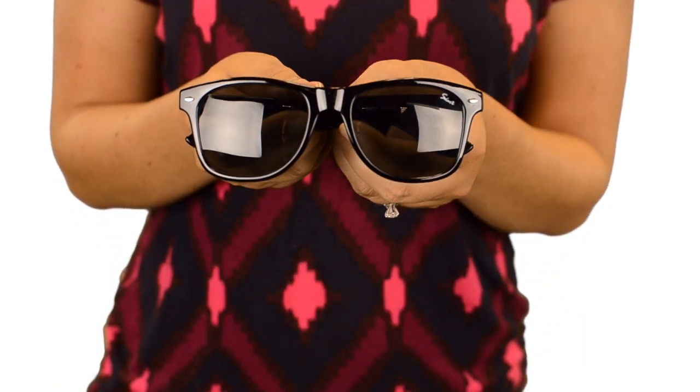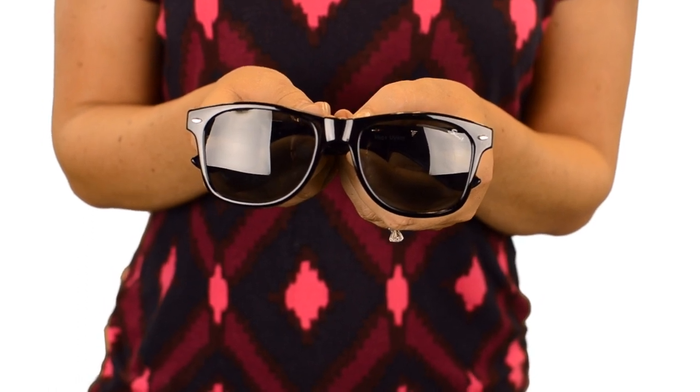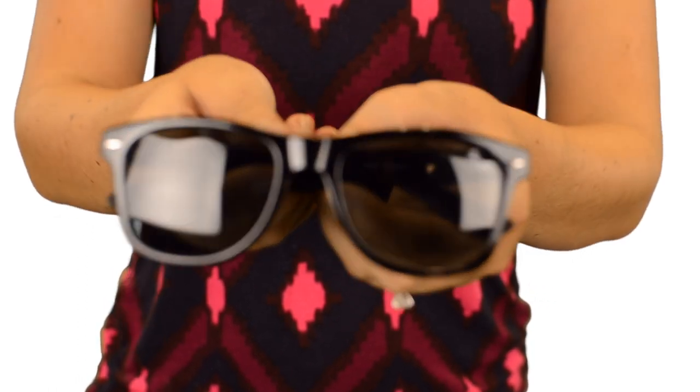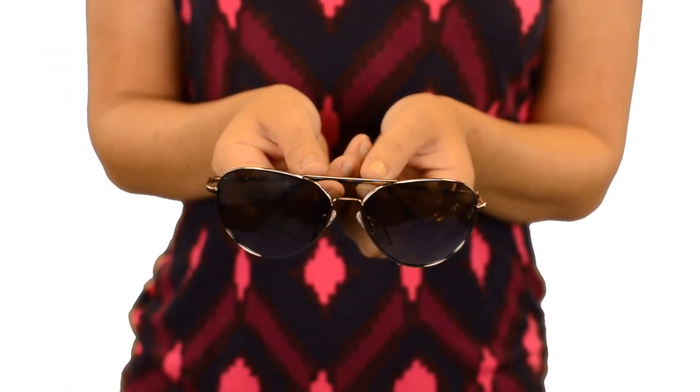No matter which sunglasses you choose, you can rest assured that all Solarex Eyewear features UV400 lenses. That means you get 100% protection from the sun's harmful UVA and UVB rays.